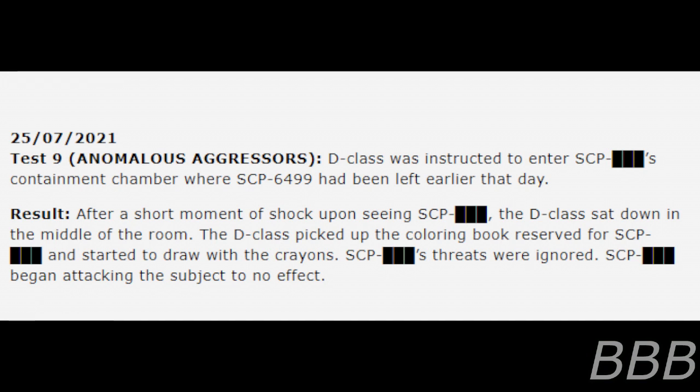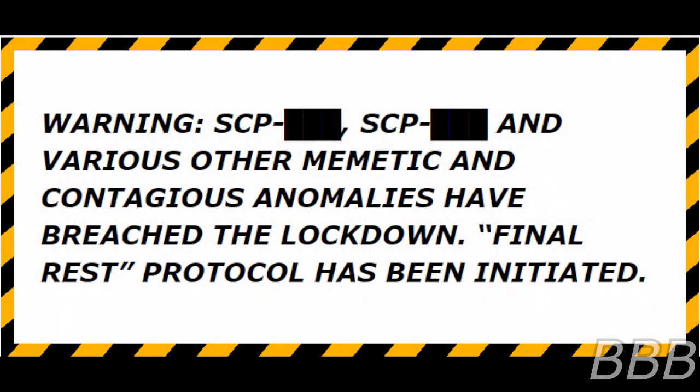25th of July, 2021 — Test 9, Anomalous Aggressors: A D-class was instructed to enter SCP-[REDACTED]'s containment chamber, where SCP-6499 had been left earlier that day. After a short moment of shock upon seeing SCP-[REDACTED], the D-class sat down in the middle of the room, picked up the coloring book reserved for SCP-[REDACTED], and started drawing with the crayons. SCP-[REDACTED]'s threats were ignored, and SCP-[REDACTED] began attacking the subject to no effect. Warning: SCP-[REDACTED], SCP-[REDACTED], and various other memetic and contagious anomalies have reached the lockdown threshold. Final REST protocol has been initiated.